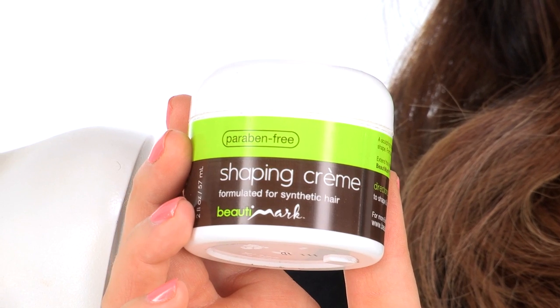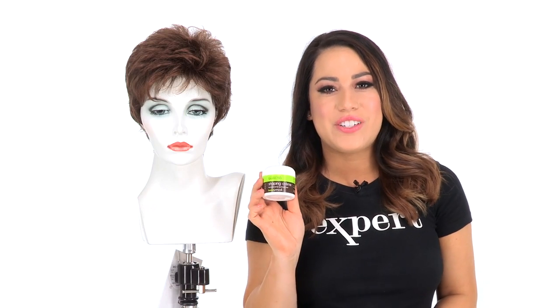Adding soft curl to a shorter cut makes it flattering and popular. Flirt by Gabor is a great style if you're wanting extra coverage in front of the ear and at the neckline. You can add the Shaping Cream by Beauty Mark to enhance the look and make it your own.